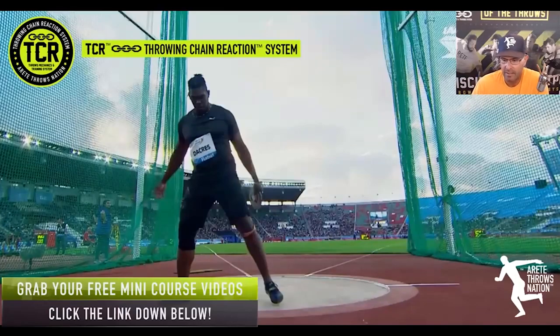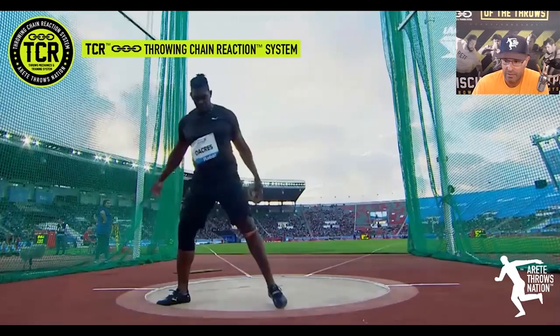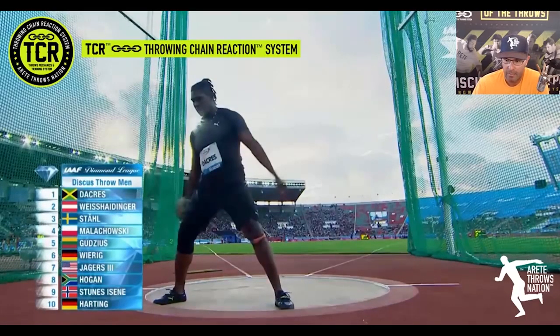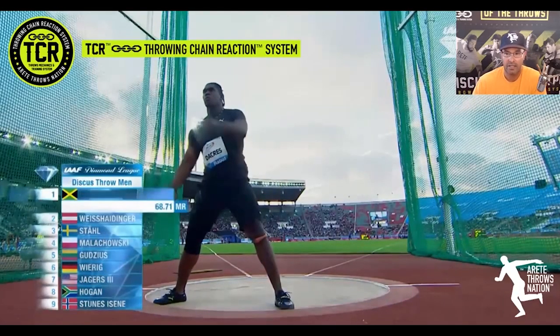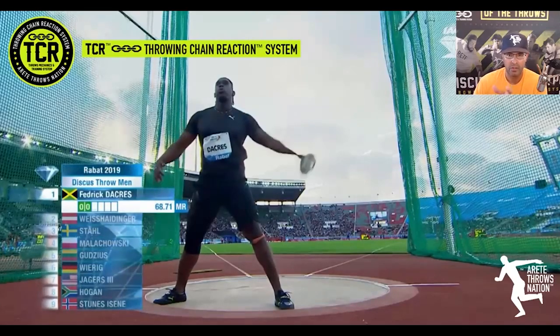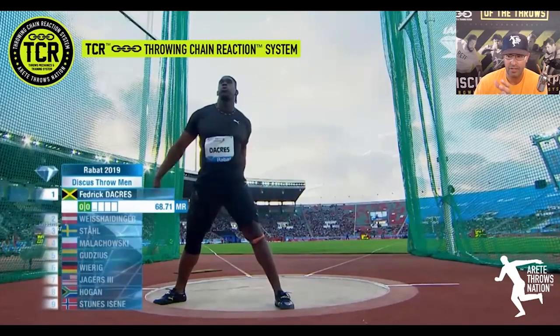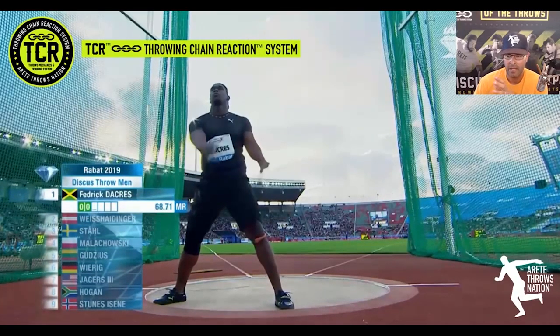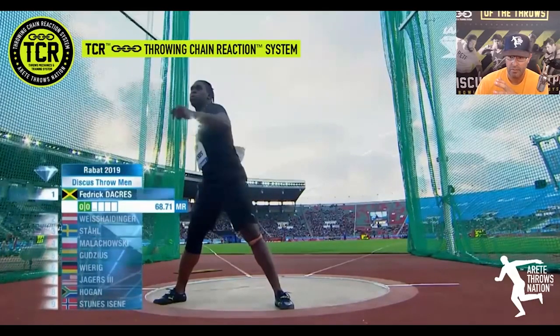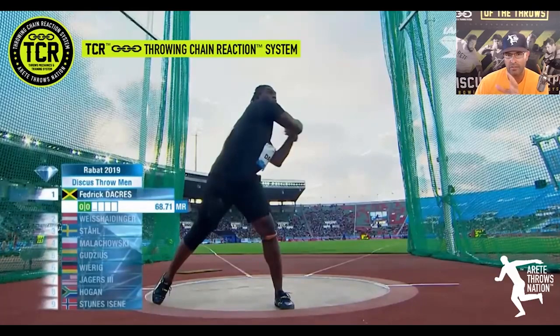We wanted to look at the things that make Stahl so good and so consistent. One of the things, as we talk about in the throwing chain reaction, is he has a very consistent setup. If you look at this throw, or any of the throws really throughout the season, you'll notice that from the beginning he's very comfortable with the discus and as he moves himself into position he goes into what we call our three-position start. He's going to set up the throw.